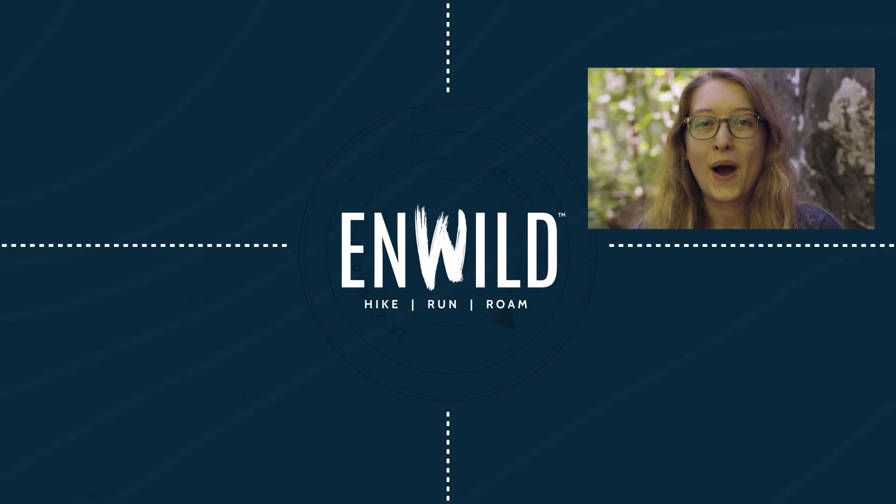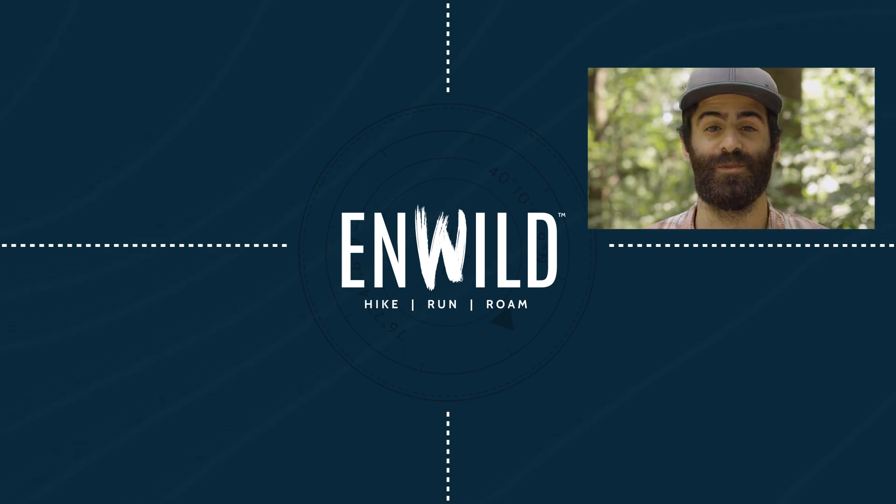Subscribe and follow the NWILD crew for the latest reviews, how-tos, and backcountry education. See you on the trail.